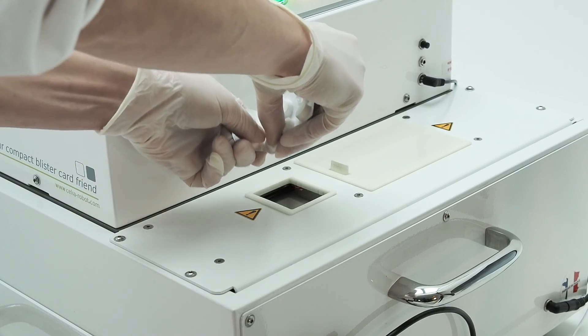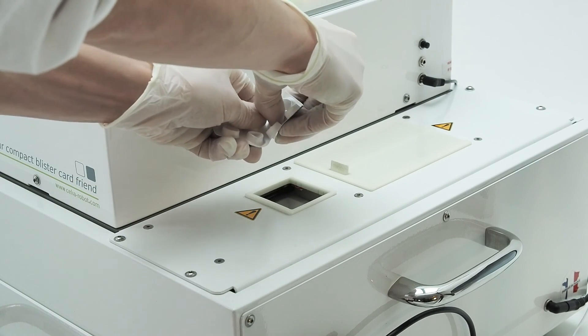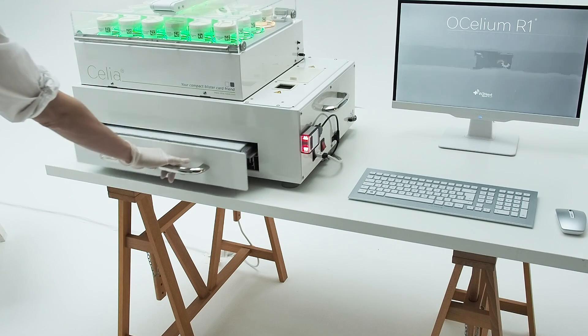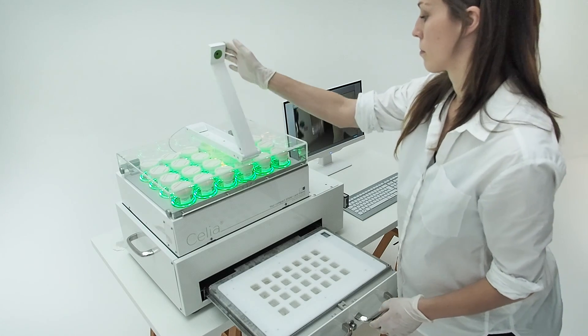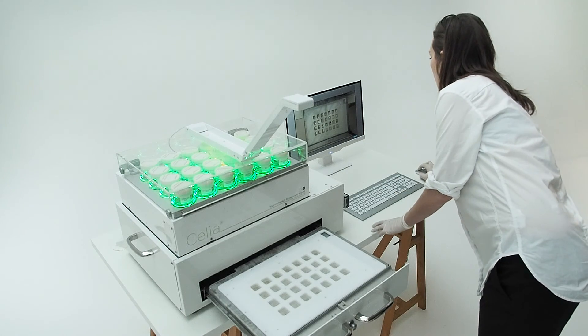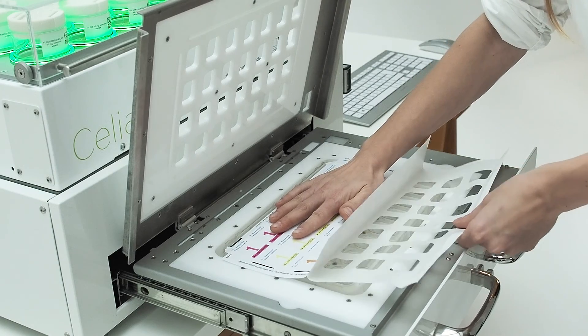Manual additions are placed into the blister directly or inserted into this semi-automated hatch. After the checking process, photo documentation is required and the picture is stored together with the patient file. All specific documents, such as the label, are printed and the blister is sealed within the system.